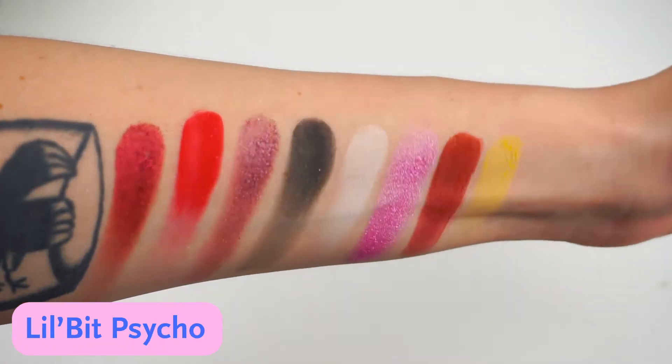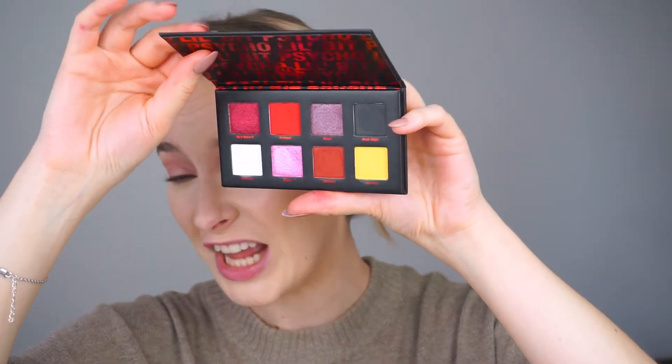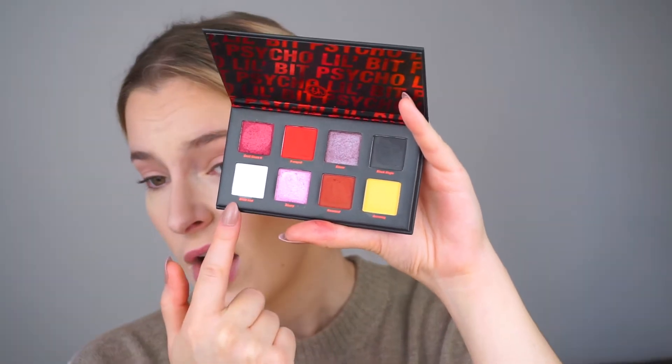I haven't swatched any of these eyeshadows yet. First I'm going to swatch the Little Bit Psycho palette — the smaller one. The shimmers feel really creamy and the mattes are quite pigmented. I don't really like to base my opinion on swatches because they can be misleading. For example, last week with Kaleidos products, the mattes swatched beautifully but were a little patchy applied on the eyes. So far these look quite pigmented. The white eyeshadow is a little chalky, but overall I really enjoy the shades — a good everyday palette with pop colors, neutrals, shimmers, a white, and a black.